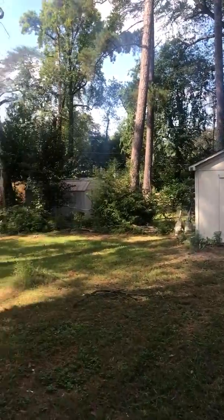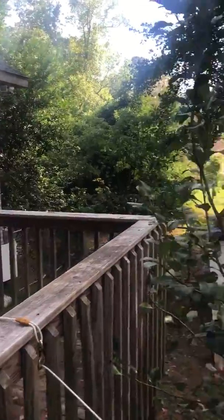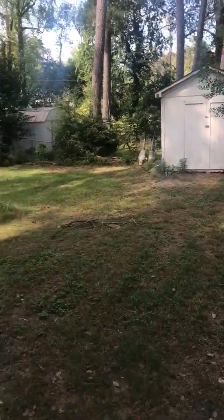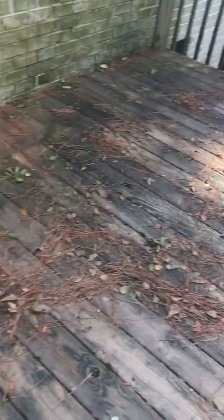This is the house after the storm. Nothing really looks different — there are a few twigs and branches and some pine straw everywhere, but that can be swept off. No significant damage.